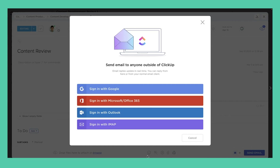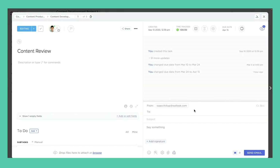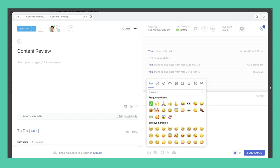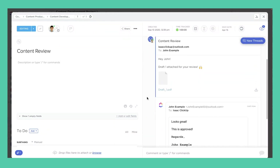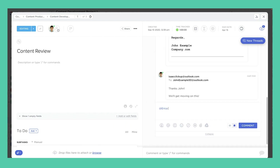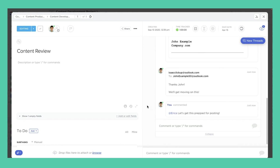ClickUp is not only an amazing project management tool that organizes your entire business — it also has a ClickApp that allows you to send and receive email directly within ClickUp. It will keep all of your replies in one thread and allow you to organize correspondence around a client project within the client project task itself. So no more digging around or switching tabs to find information — you can keep your canned responses right here too. Check out the link below to learn more.